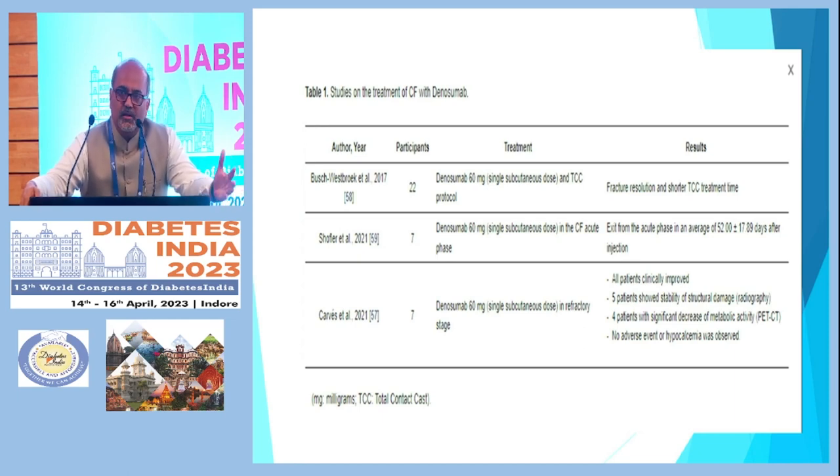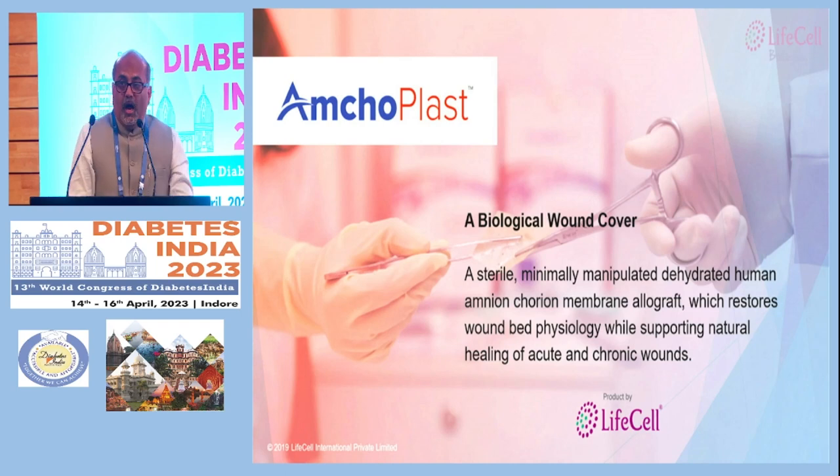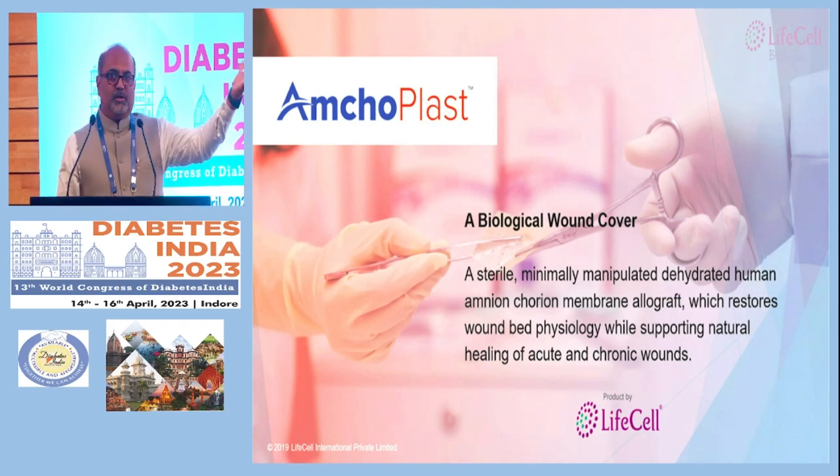We will come up with our own studies and treatment experiences in the coming years, but with this small group of studies, excellent results have been found. One study of seven patients found exit from the acute phase at an average of 52 days after injection. Another study of seven patients showed all patients clinically improved, with five patients achieving good structural stability. Offloading with total contact cast must also be given.